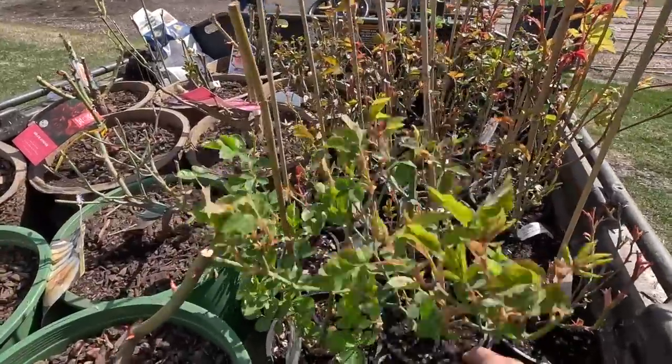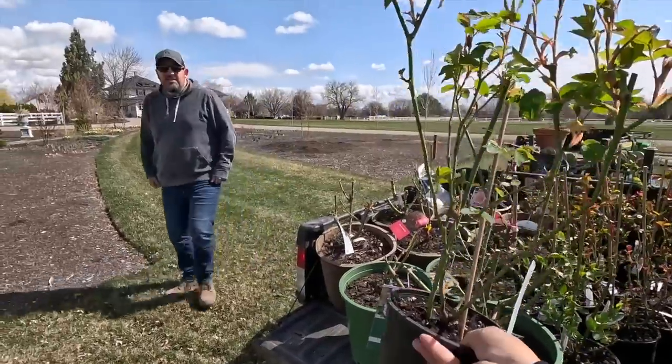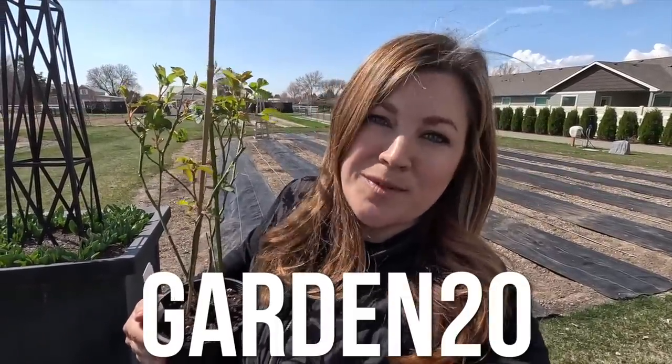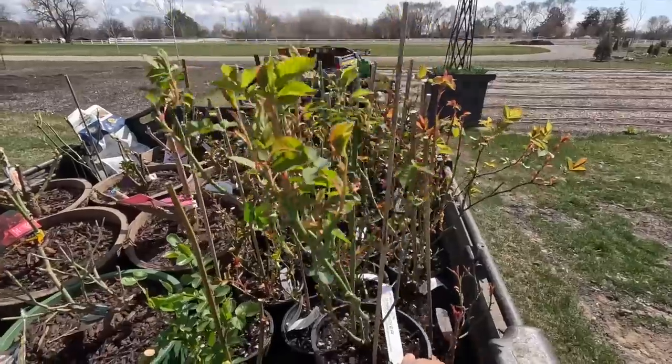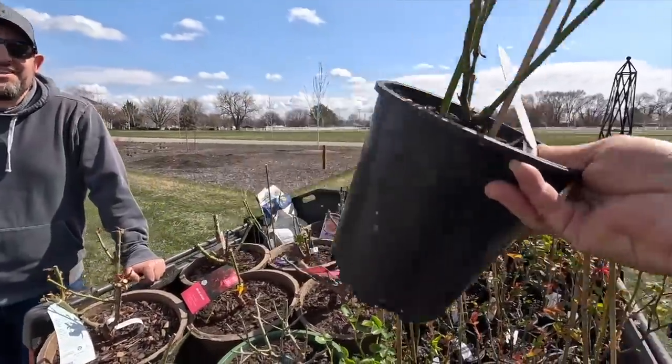We're going to start pulling these out, but I did want to show you a couple of these Heirloom Roses — they're 18 months old. They are offering a coupon code: go to their website and use 'garden20' to get 20% off. I think they look pretty darn good and I'm really happy they're in gallon-size cans. Nice for planting.